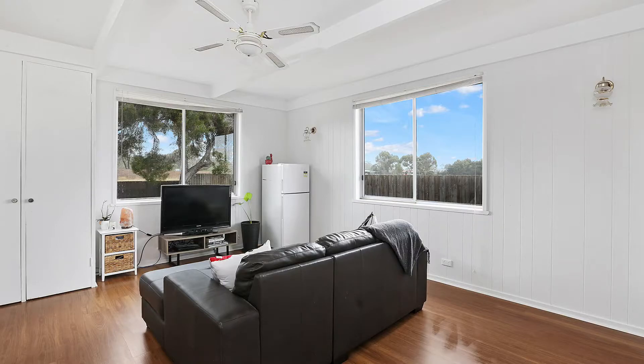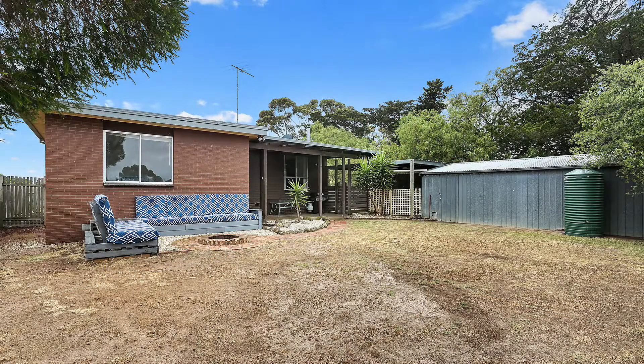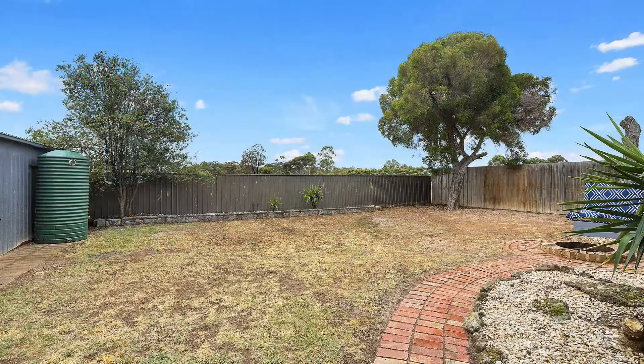Outside, an undercover barbecue area, a large two-car garage and a large two-car carport, all set on a great 825 square meter block with a semi-rural outlook.